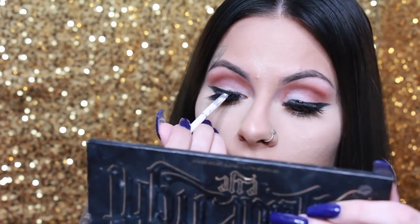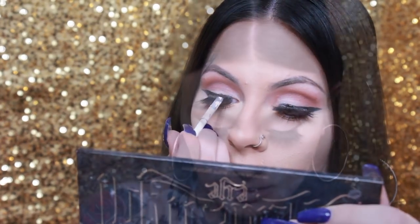Now fixing up my liner because the lashes shifted it a bit. I'm taking the white eyeshadow we placed on the lid to clean up the lid, and I'm also using it to highlight under the brows.